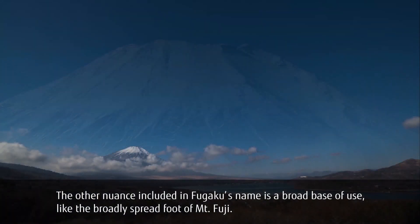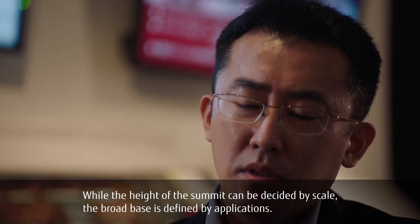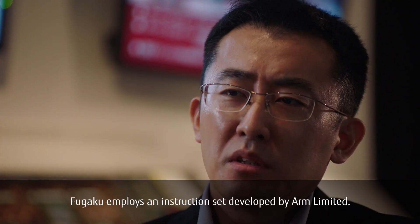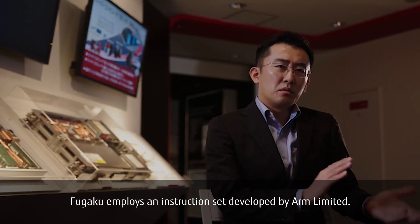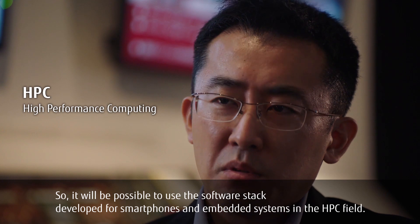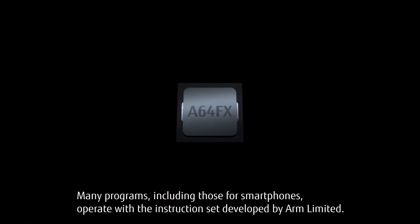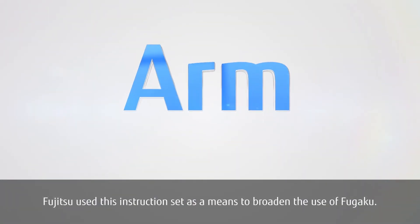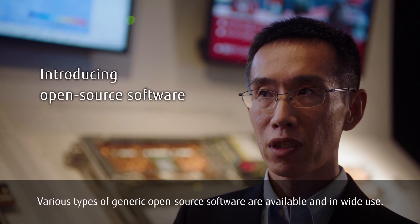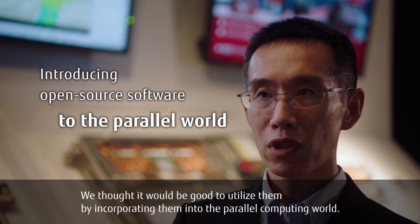The other nuance included in Fugaku's name is a broad base of use, like the broadly spread foot of Mount Fuji. While the height of the summit can be decided by scale, the broad base is defined by applications. Fugaku employs an instruction set developed by ARM Limited, so it will be possible to use the software stack developed for smartphones and embedded systems in the HPC field. Many programs, including those for smartphones, operate with the instruction set developed by ARM Limited. Fujitsu used this instruction set as a means to broaden the use of Fugaku. Various types of generic, open-source software are available and in wide use, and we thought it would be good to utilize them by incorporating them into the parallel computing world.